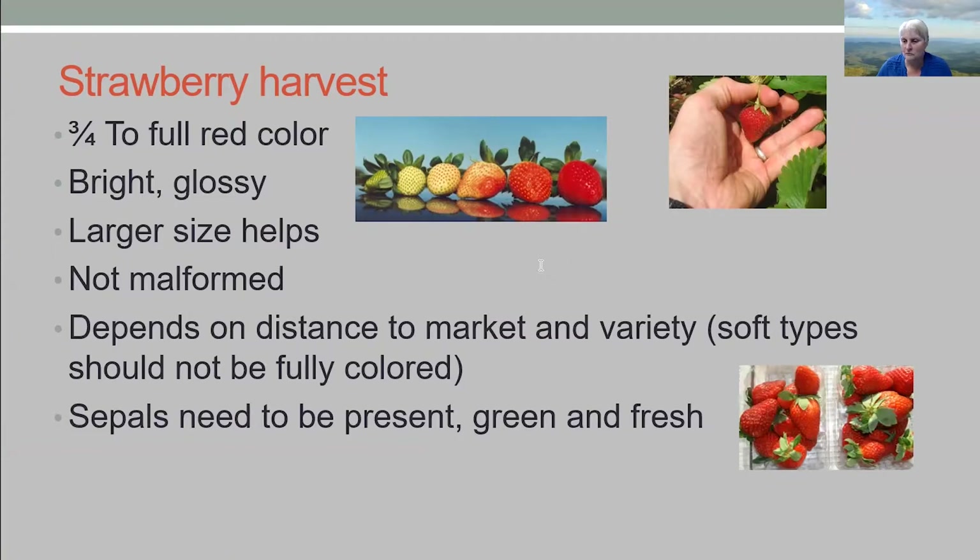You also want berries that are not malformed. Malforming can be caused by bug injury on the tip of the berry or sometimes frost — the biggest problem is they're lumpy or have a hole because they've split from frost. What type you pick and at what stage depends on your distance to market and the variety. If you have a really soft type like Seascape, you almost have to pick between a lighter and darker stage, possibly with a little white left on them. Whereas Camarosa, considered a standard, is a fairly tough strawberry that can be picked fully red and still be fine.